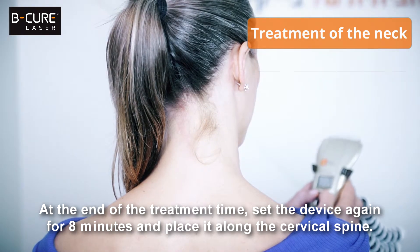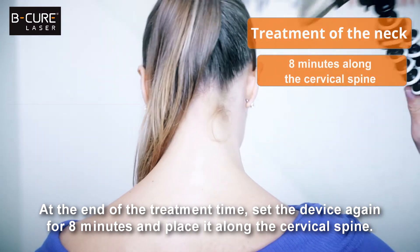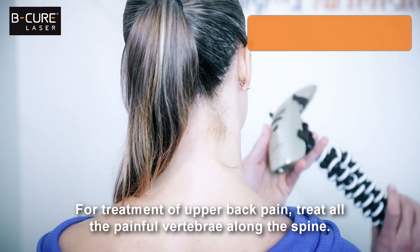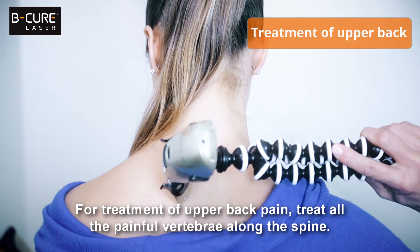At the end of the treatment time, set the device again for eight minutes and place it along the cervical spine. Treat for a period of eight minutes without moving. For treatment of upper back pain, treat all the painful vertebrae along the spine.